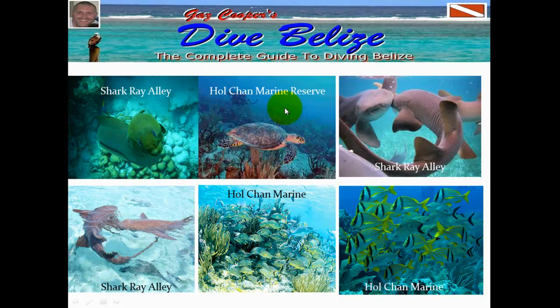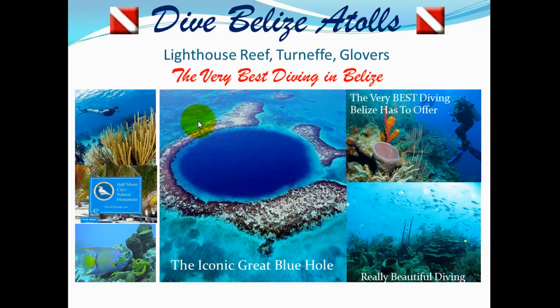We've got Hol Chan Marine Reserve, which is a fantastic night dive. If you can hit that on the Neap Tide, it is absolutely the best night dive you'll ever do. So those are two of the most unmissable places. We've got tons of dive sites — over at DiveBelize.com I've got a complete list of all the dive sites with explanations and videos, so be sure to check out DiveBelize.com.